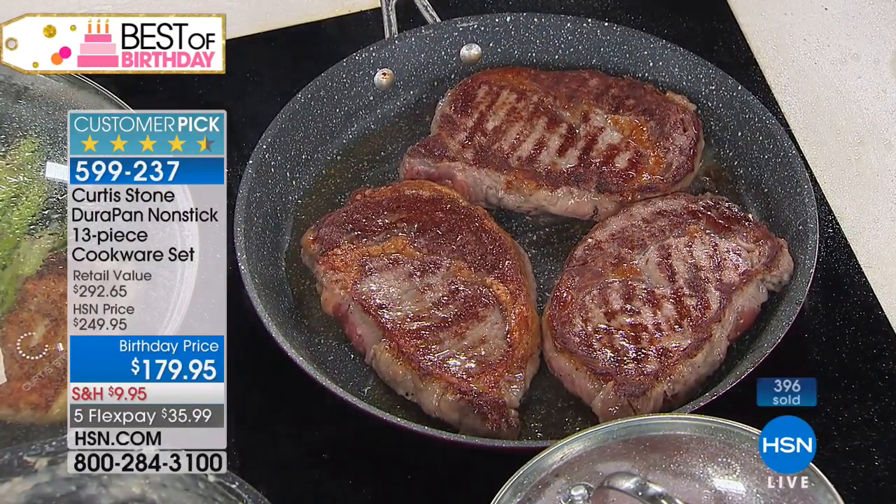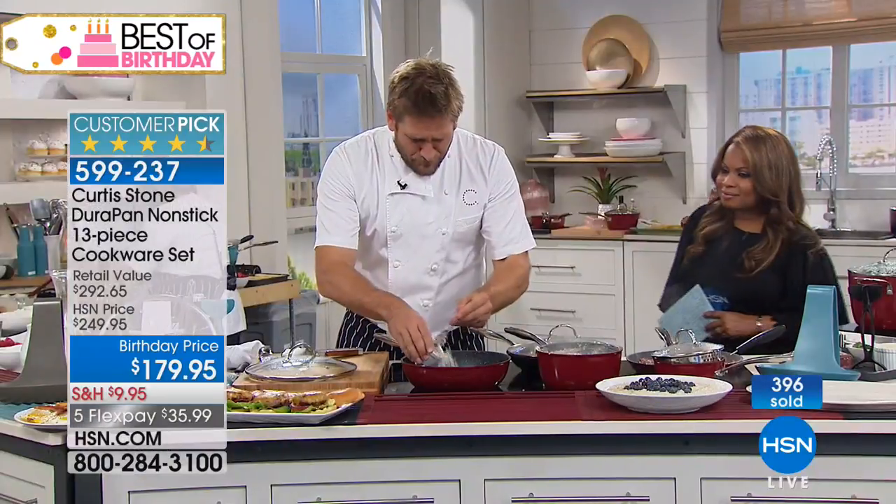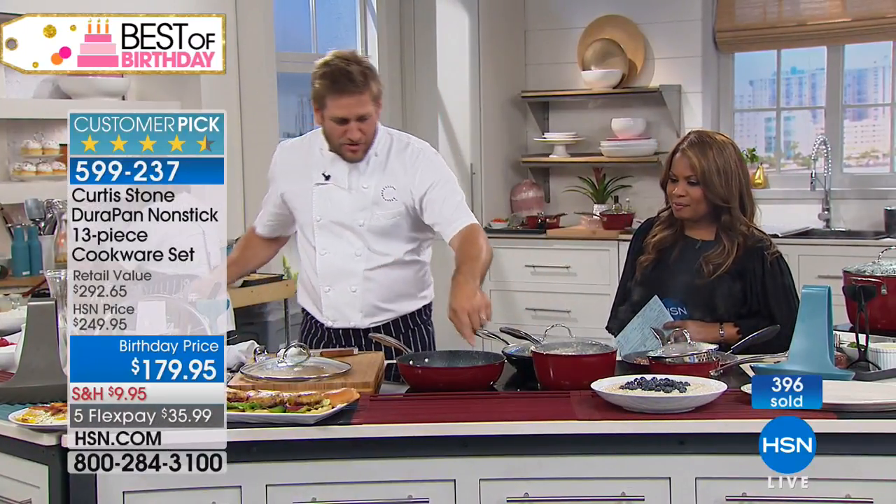I'll throw my steaks in here and turn them over — have a look at the caramelization, edge to edge. Why will all three steaks cook evenly like that? Because of the aluminum — it gives you beautiful, even heat conduction. One, two, three — all of them perfect. We've given you the right configuration here, the right amount of saucepans so you can cook absolutely everything.